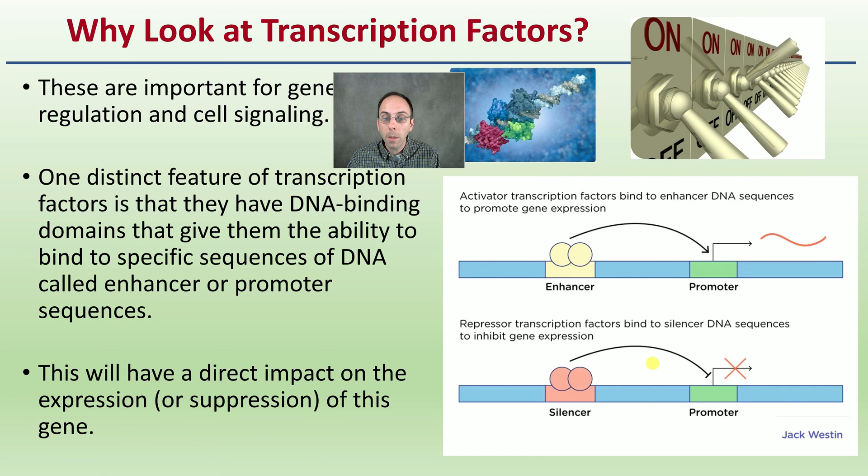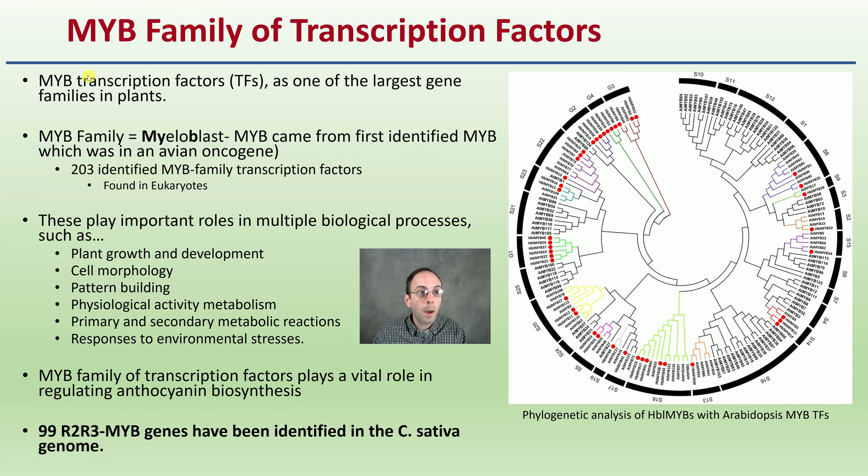Our bodies don't want to make everything all the time, so this regulation is important. Looking specifically at anthocyanin biosynthesis, there is the MYB family of transcription factors — one of the largest gene families in plants. The name comes from the myoblast, from the first identification of these in avian oncogenes. 203 identified MYB family transcription factors have been found in eukaryotes.